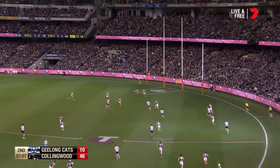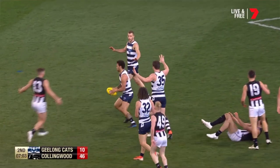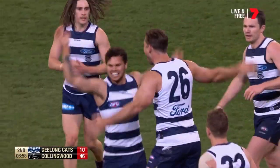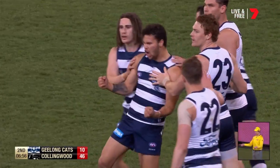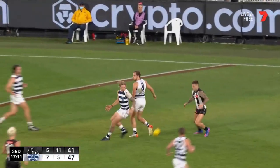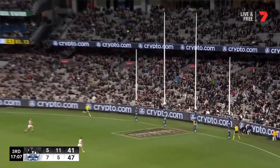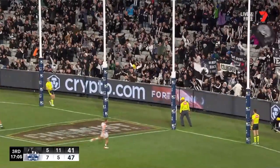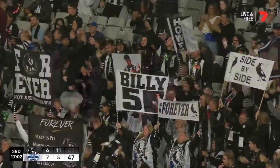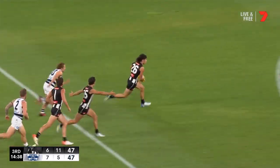For example, you might have a case where Geelong, who generally has a predominantly white home guernsey, wears blue shorts, and then the opposition — particularly an issue with Collingwood — wears a black and white guernsey with white shorts. Wouldn't it make more sense for Geelong, wearing a predominantly white guernsey, to wear white shorts, and for Collingwood, wearing a predominantly black guernsey, to wear black shorts — even if Geelong's the home team? That way it solves the jumper clash issue, because you can easily tell the difference between black and white from a far distance.